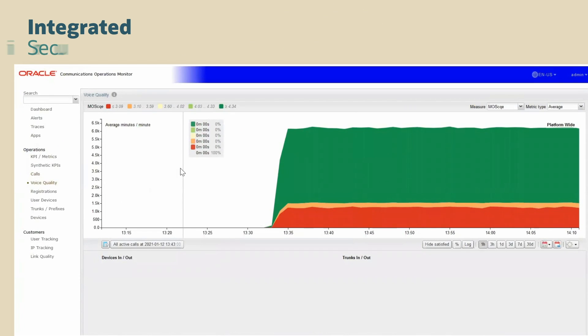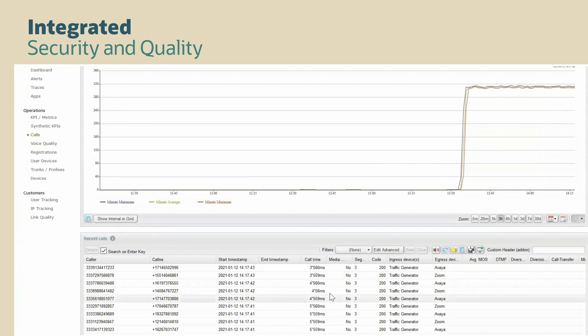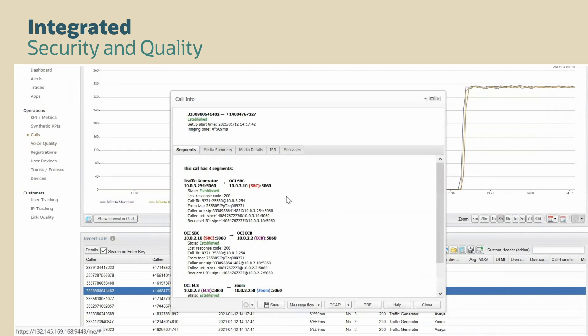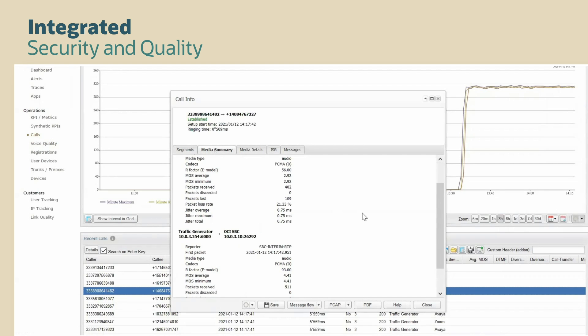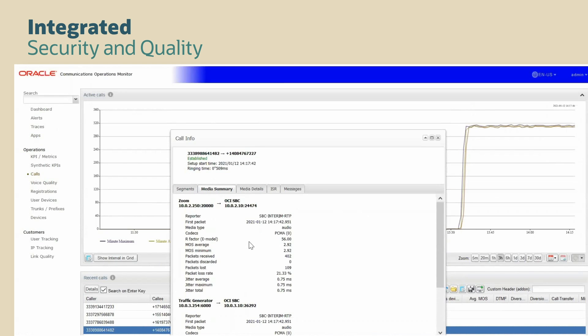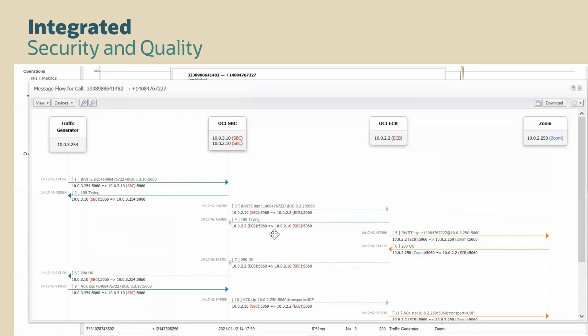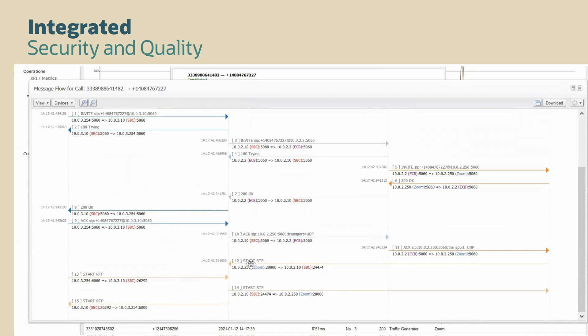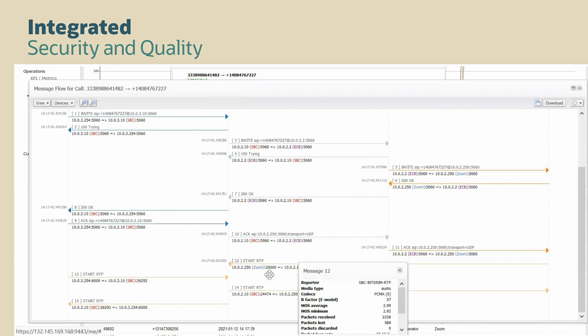In addition to providing security and direct calling, Oracle's Session Border Controller provides complete visibility to session quality. This makes it easy to see network and application quality either from the cloud or on-premise. Several calls in this example have poor quality. We can get connection details down to individual calls and the call traces connecting to the video session. Here we see the poor quality is due to too many lost packets, which indicates a bad connection. We can see the problem is the link to the video server.